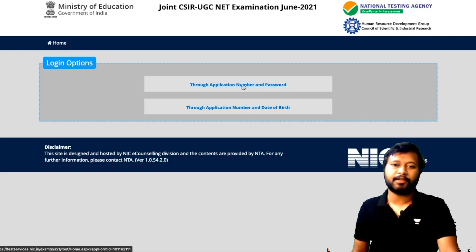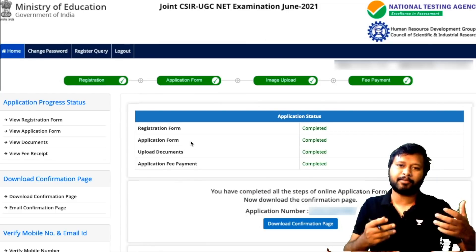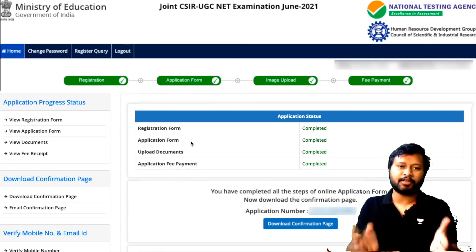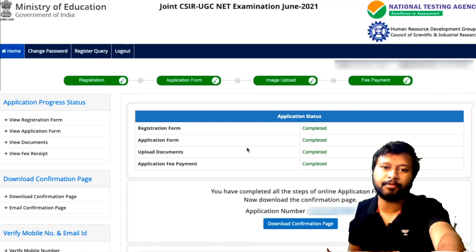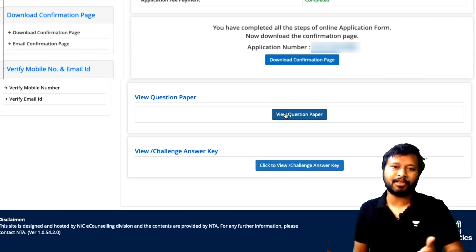Once you log in and put all the information, this is how the next page is going to look. You have to scroll down a bit, and here it shows two buttons: 'View Question Paper' — if you click this you will be able to see the question paper — and 'View/Challenge Answer Key'.